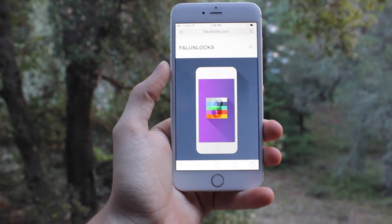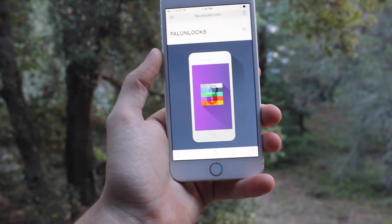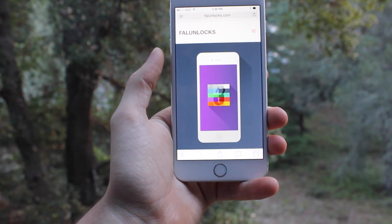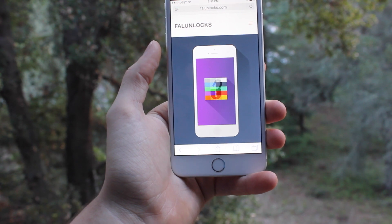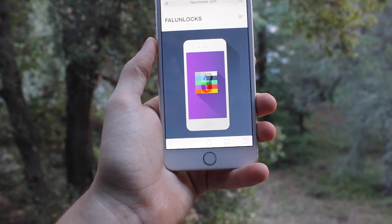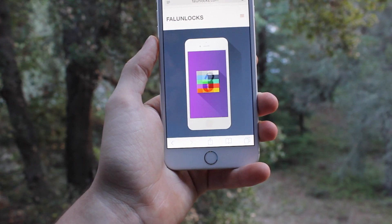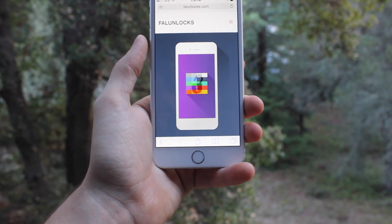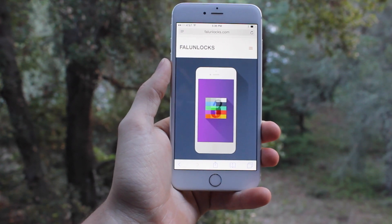These unlocks are factory unlocks, meaning they go through the cell network themselves, and there's no way to obtain them for free unfortunately. The good side is they work on pretty much every iOS version, and once unlocked it lasts for a lifetime with no way to revert. Unlike previous software unlocks, which no longer exist and don't allow you to upgrade with a million other problems. Make sure to check out the website in the description — it's the easiest way to unlock your phone, especially on AT&T, with many new carriers coming in the future.